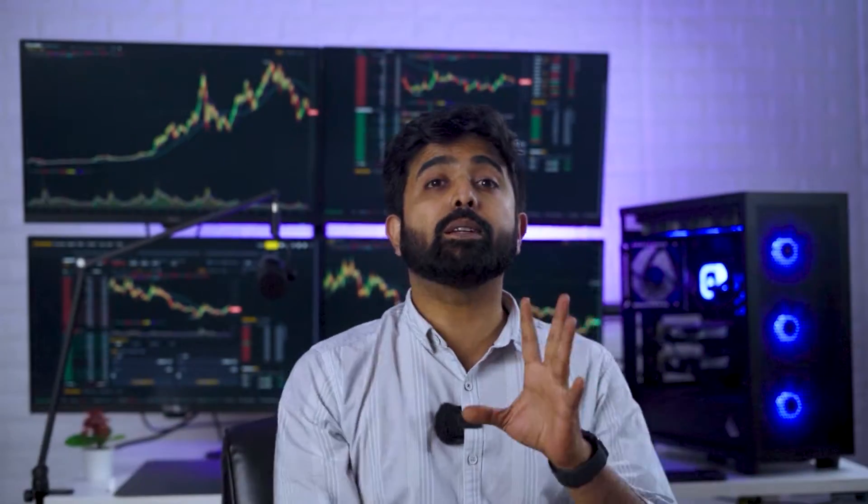Now if you are not someone who is familiar with these kind of setups, you might be thinking — is it really necessary?